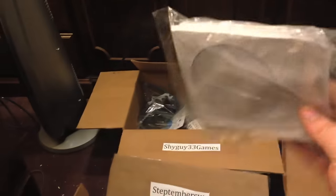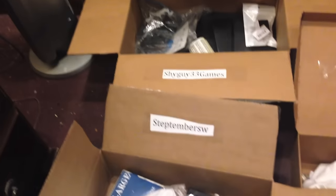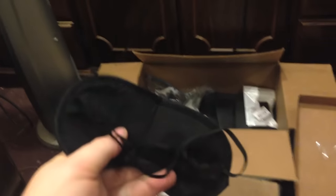Here's some blank CD cases. It's going to go to Step. Here's a sleeping mask — you put this over your eyes while you sleep. It's going to go to Step. Here's a bottle of water. It's going to go to Aaron and to Step — two of them.